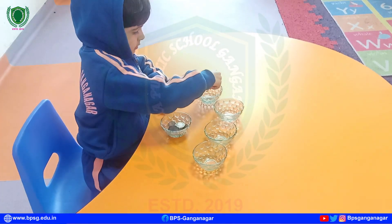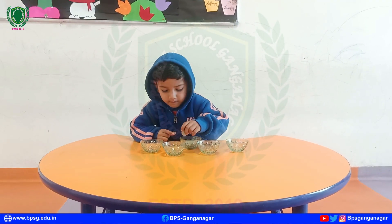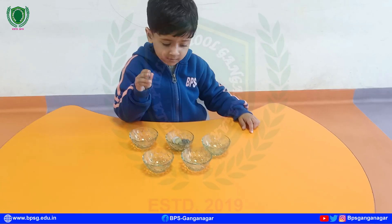This activity improved their observing skills and helped them to recognize and memorize things. It will also help them in comparing numbers.